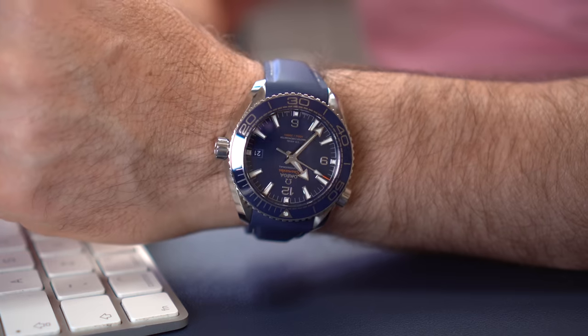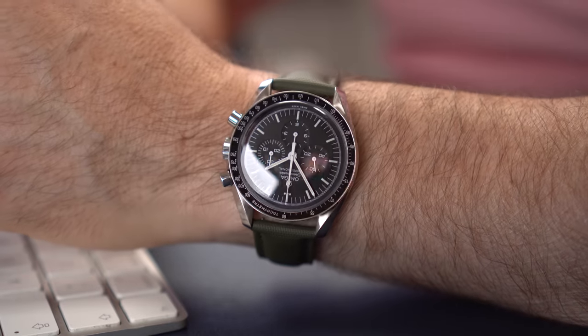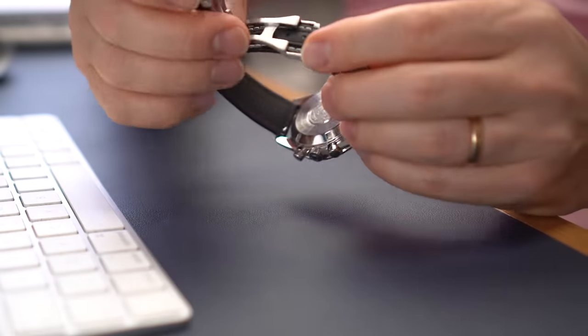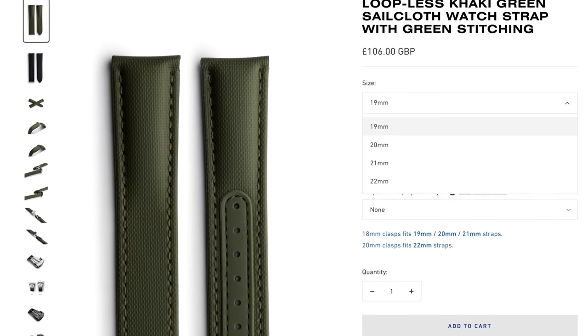Today I'm wearing the Planet Ocean 43.5mm. I thought I'd try it on the bracelet for a bit, but definitely prefer it on the rubber strap. Love the blue dial though. I just want to say thank you to Artem for supplying these two amazing sailcloth-style straps with an Omega-style deployment clasp — both look pretty good on my Speedy and worth a look. The khaki is new to the line-up and comes in 19, 20, 21 and 22mm widths, so covers most contemporary sizes. I'll leave a link in the description.